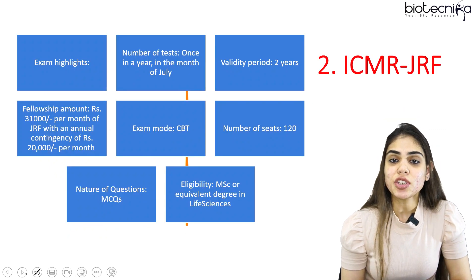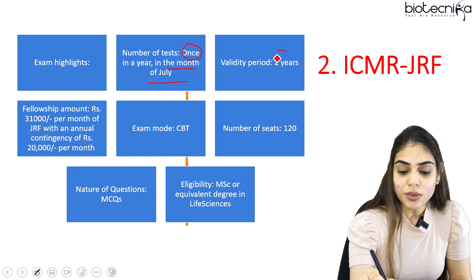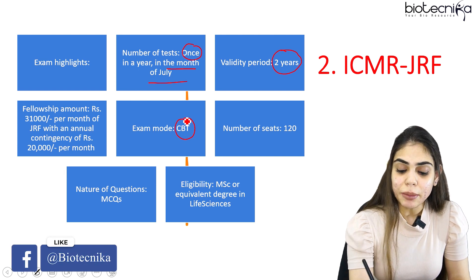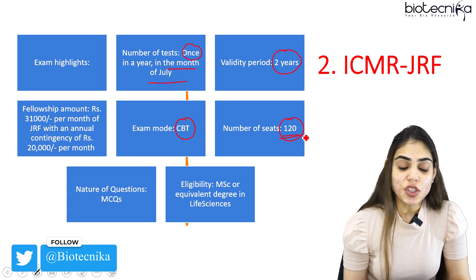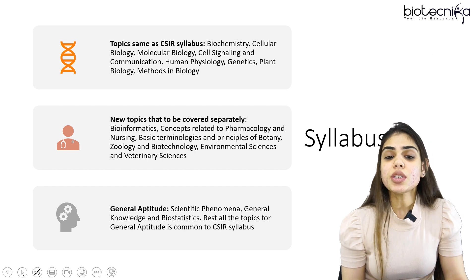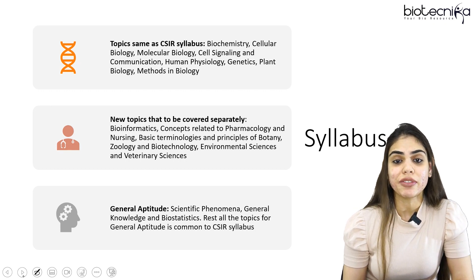Now coming to the next examination — ICMR-JRF. ICMR stands for Indian Council of Medical Research. This exam is conducted once a year, in the month of July. The validity period for this fellowship is two years, similar to CSIR. The fellowship amount is 31,000 per month with a contingency grant of 20,000. This exam is CBT mode and the number of seats is only 120. Candidates who have an MSc or equivalent degree in life sciences are eligible to apply. This exam is easier than other competitive exams, so basic clarity of concepts will help you qualify.